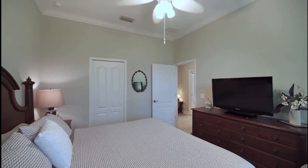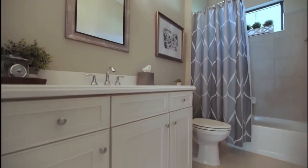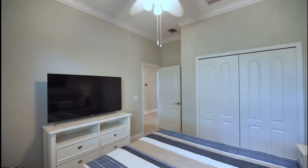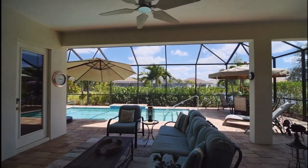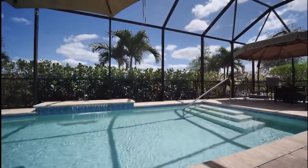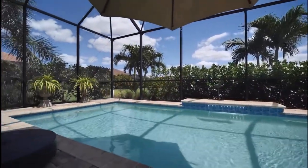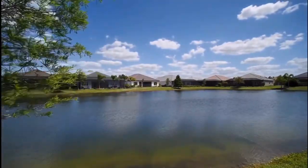The split floor plan works beautifully to give everyone the privacy and the space that they need. The covered patio and the southeast orientation of the back give the perfect amount of sun and shade. The pool is saltwater and is heated by gas, and you have this gorgeous view out to the lake.